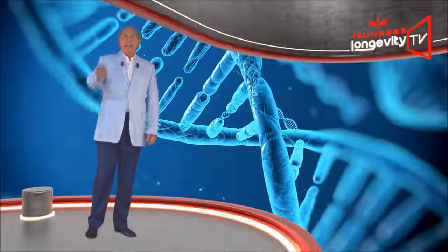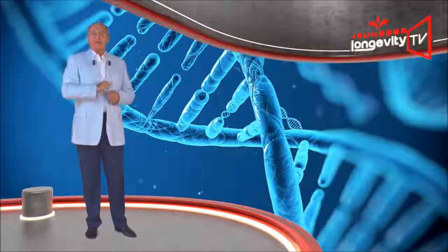Hello everyone and welcome to Jeunesse Longevity TV.